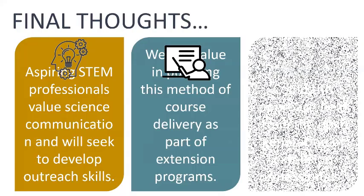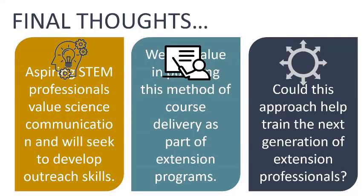In our final thoughts: STEM professionals coming through the college setting now, and those who have taken our class, are really starting to see value in science communication and are seeking out ways to improve their ability to communicate and develop outreach skills. This type of course in different topic areas could be valuable, particularly because there's not as big a pipeline of extension professionals coming in as there are going out through retirements. We find ourselves spread thinner and thinner, and we really need to focus on training that next generation of extension professionals — hopefully this exposes students to a career path they hadn't considered before.